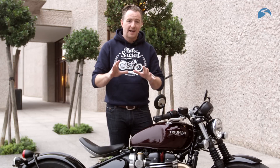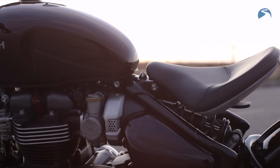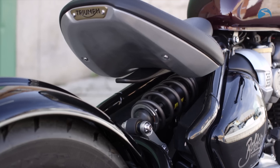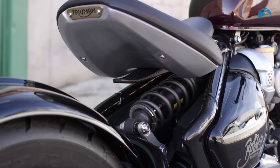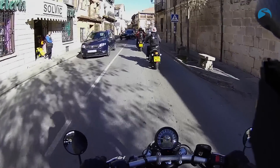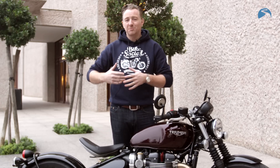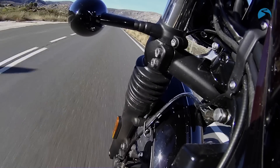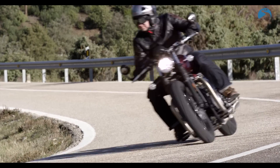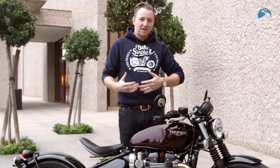Now, this bike's not about power — it's about style and it's about substance. We've ridden about 130 miles through Madrid, through some of the towns and villages north of Madrid, taking in some slower roads, some potholes to test out the suspension, and then onto some really beautiful fast-flowing roads with open hairpins to test out the bike's agility and performance — which, for me, has been the most surprising part of this package.